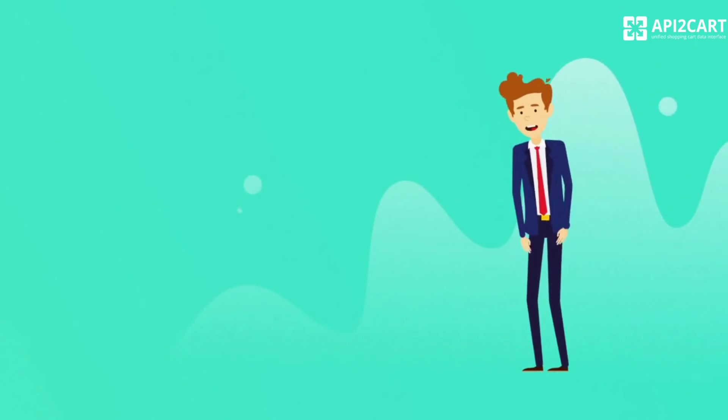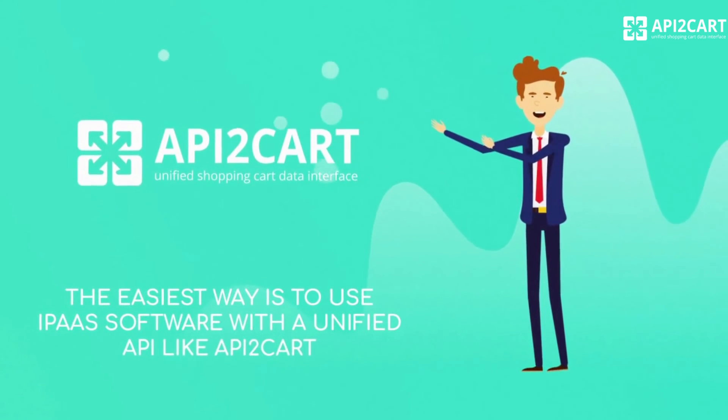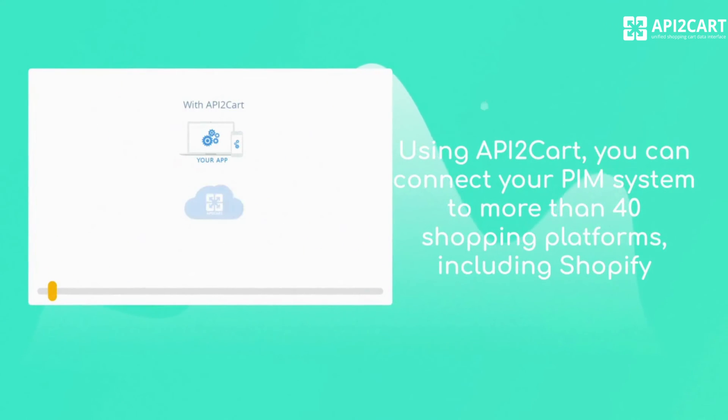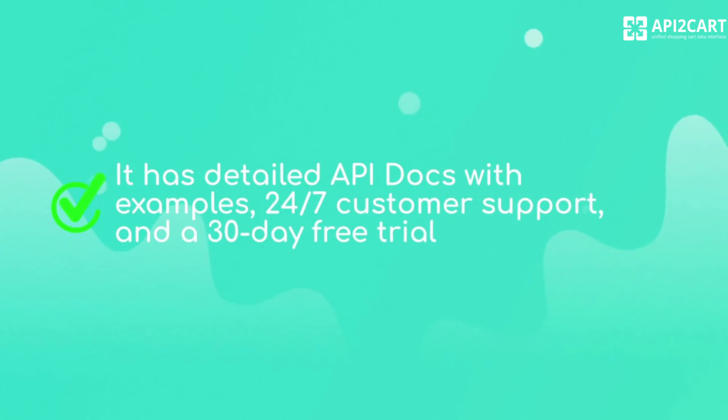The easiest way is to use iPaaS software with a unified API like API2Cart. Using API2Cart, you can connect your PIM system to more than 40 shopping platforms, including Shopify. It has detailed API docs with examples, 24/7 customer support, and a 30-day free trial.